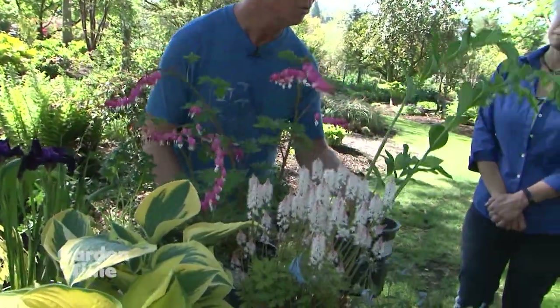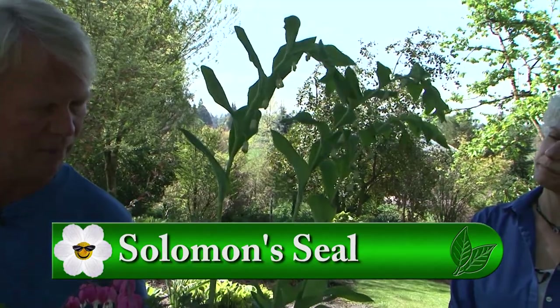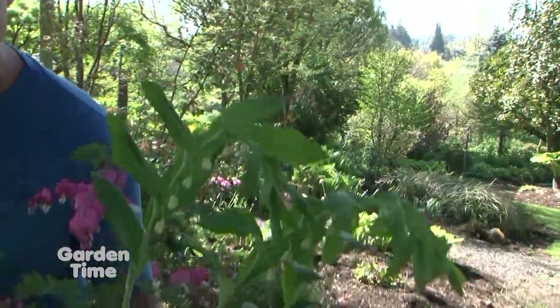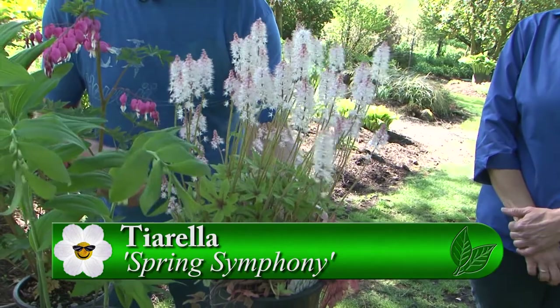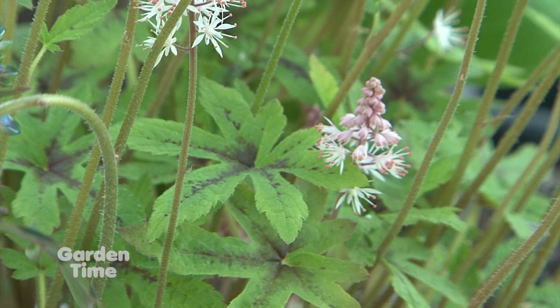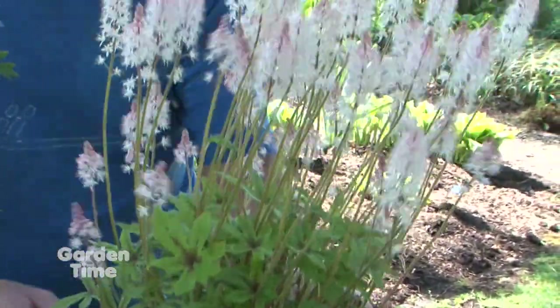Speaking of dry shade, there's Solomon's seal right at the base of the pine tree — it's growing great and starting to bloom now in spring, with lightly fragrant flowers. These can grow in full sun to full shade. Also blooming very prolifically is Triorella 'Spring Symphony.' They're lightly fragrant and such super performers this time of year — they just need some well-drained soil and are a pretty easy plant to grow in the garden, from nearly full shade to partial shade.